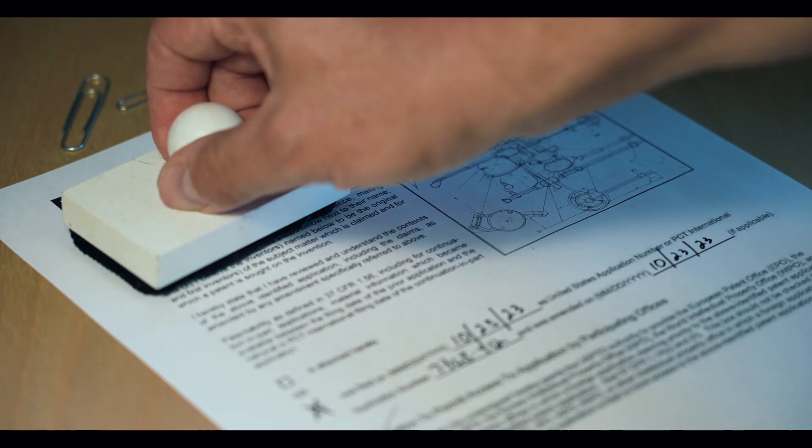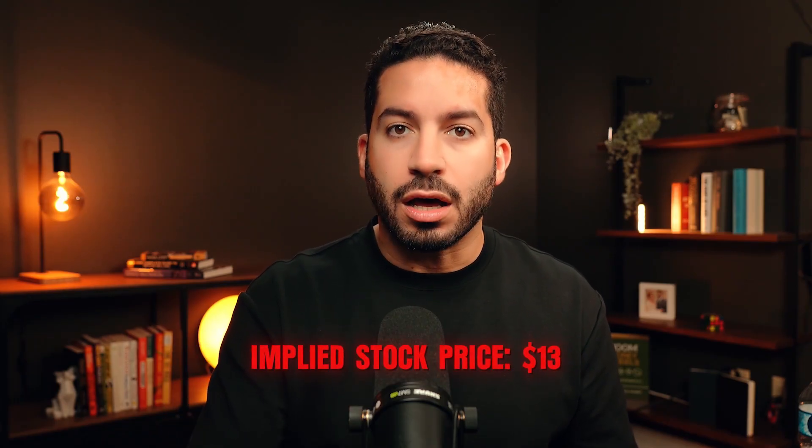Finally, in the bear case, we model potential headwinds: the FDA delays NPM1 approval of Revuforge, limiting its peak sales to $600 million, and the crucial frontline trials fail. For Nictinvo, we assume the launch flattens out, limiting peak sales to $500 million, and that the lung disease trial also fails. This outcome would severely impact the company's valuation, potentially dropping the implied share price to approximately $13 per share — not far from today's price.